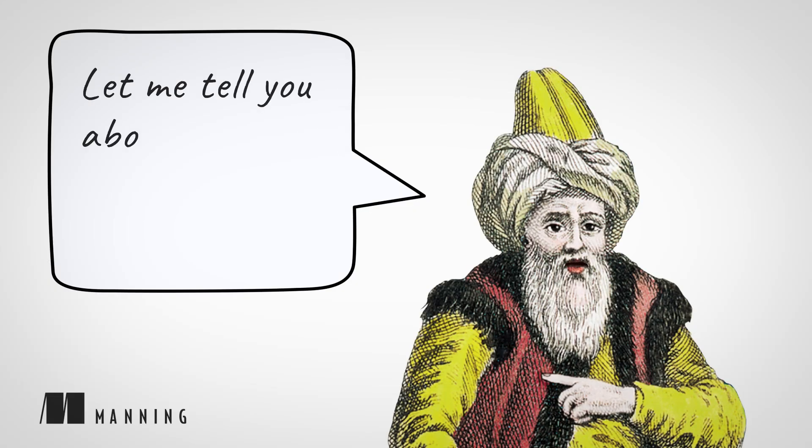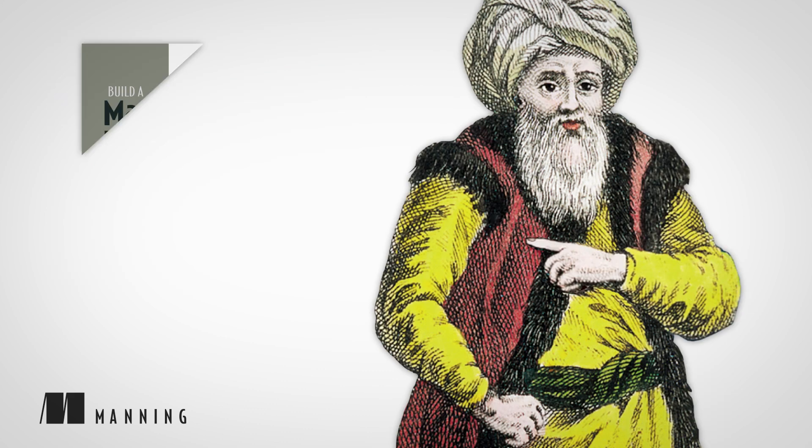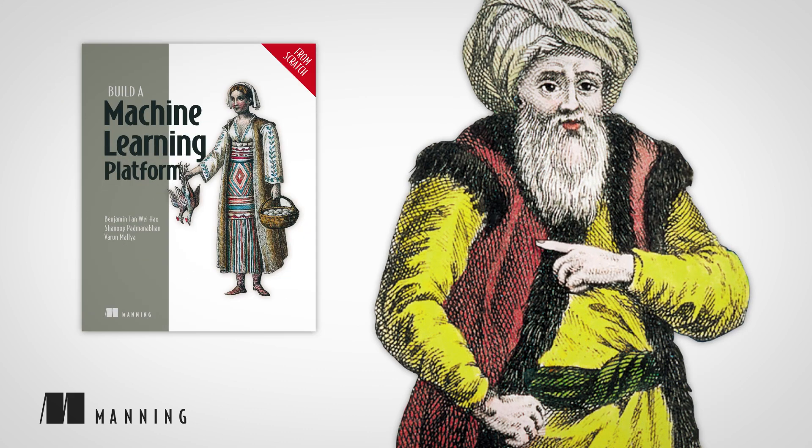Hi, let me tell you about another great Manning book, Build a Machine Learning Platform from Scratch, written by Benjamin Tanway Howe, Shanup Padmanabhan, and Varun Malya.